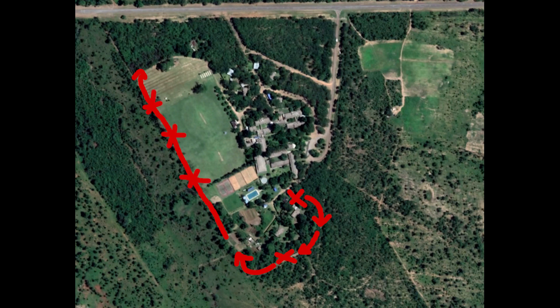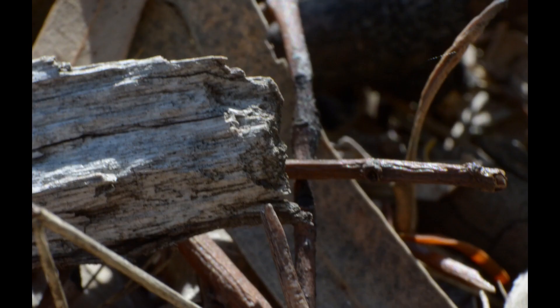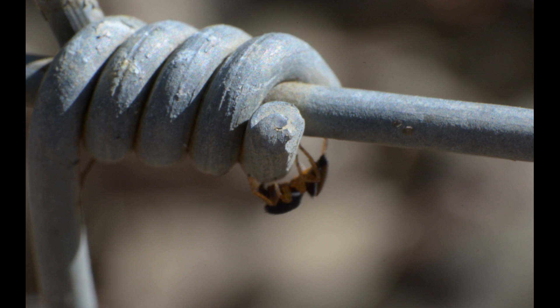The leaf litter along the edge of the field is filled with more saltacids and lynx spiders. Both tend to jump away to the far side of the fence if I ever try to photograph them, which is a pain. Fortunately, the fence itself also hosts some more sedentary species, especially if you walk along it in the early morning or late evening.